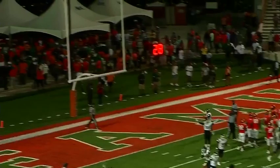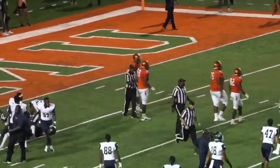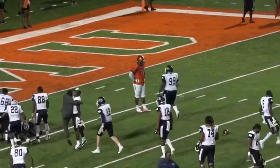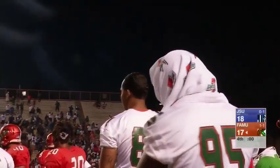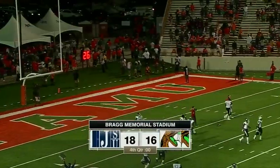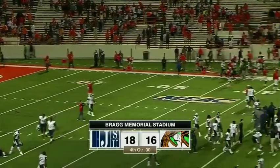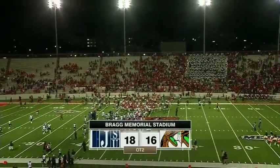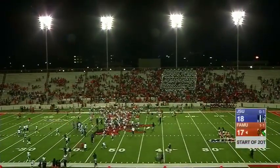Jackson State holds on for an 18-16 win here in Tallahassee. The Tigers are celebrating their first win of the season. And clock management — you have to talk about clock management there. I'm not quite sure what Simmons was thinking. The first time he ran it there was a little more time, but you don't have time to try and trick someone. It could have worked out if they scored, but the Rattlers are going to leave the home stadium with a loss tonight. Jackson State gets their first win of the season, defeating the Rattlers 18-16 here at Bryant Stadium in Tallahassee, Florida.